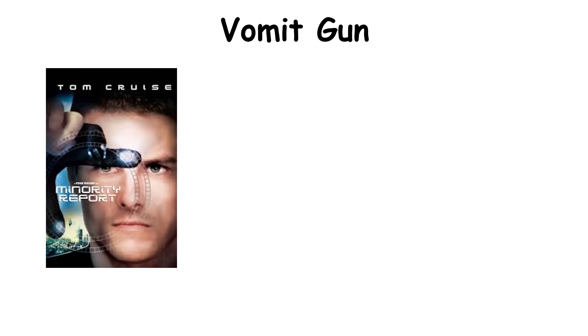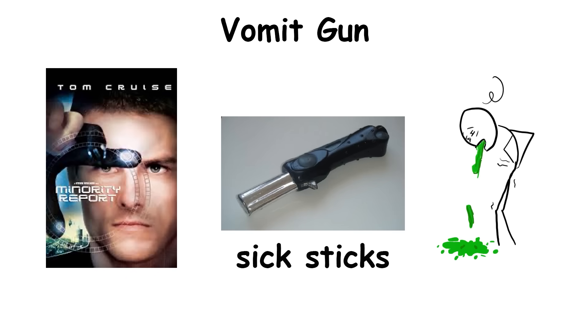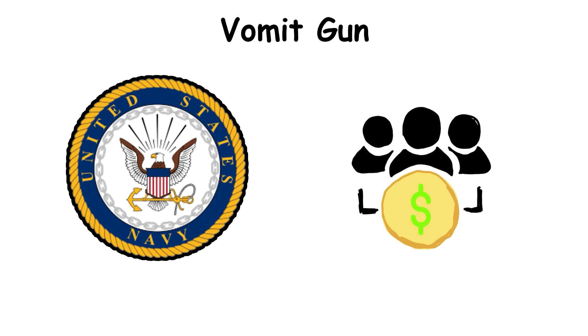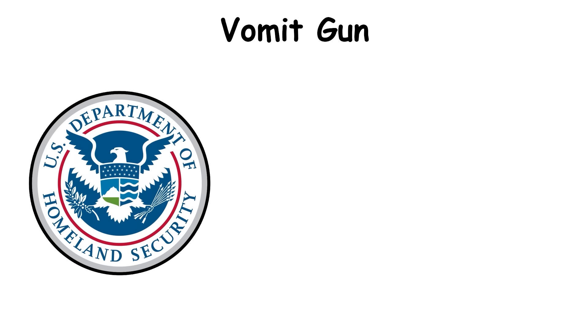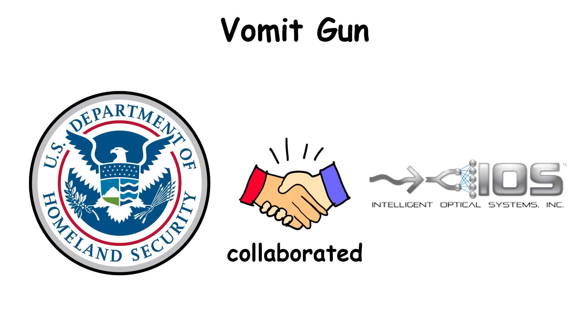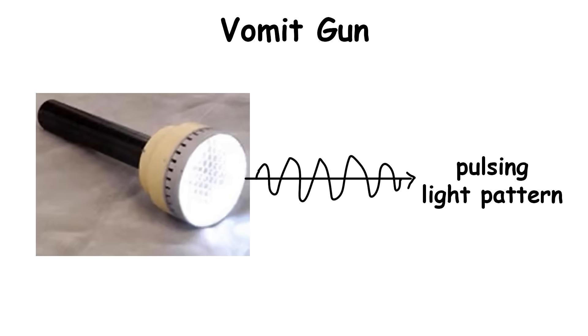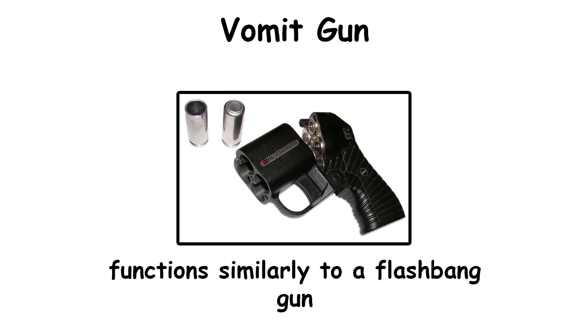The vomit gun was inspired by the movie Minority Report, where police had sticks that induced instant vomiting. A similar real-world gun exists: in 2007, the U.S. Navy funded a real-life vomit gun designed by Invacon, which uses radio frequencies to interfere with inner ear balance, causing immediate motion sickness and vomiting. Homeland Security also collaborated with Intelligent Optical Systems to create the LED incapacitator gun, which shoots a pulsing light pattern that can cause nausea, headaches, and disorientation — basically like a flashbang gun.